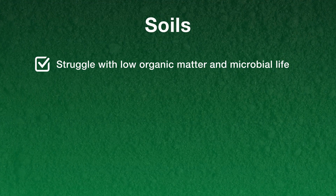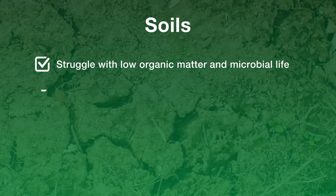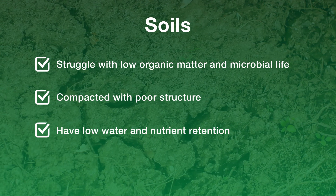Soils are often struggling from lower organic matter and microbial life. They are compacted with poor structure and have a low water and nutrient retention.